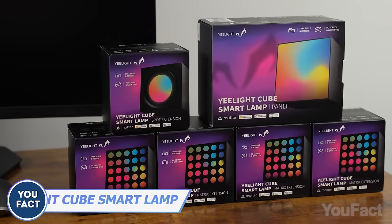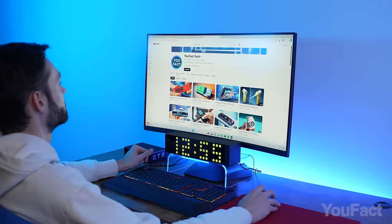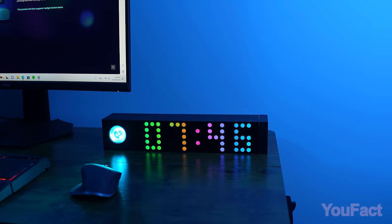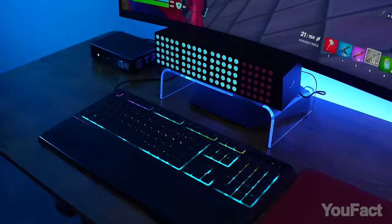When Yeelight sent me this smart cube kit and sponsored this video, I had no idea how cool it would be. It's not just a light that decorates your desk and shows the time — it's a truly multifunctional gadget that connects to your phone and can synchronize colors with your computer and even the keyboard.